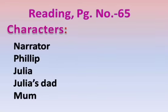Page number 65. Characters. Characters means writers use characters to perform the actions and speak dialogue, moving the story. In this story, the characters are Narrator, Philip, Julia, Julia's dad, and mum.